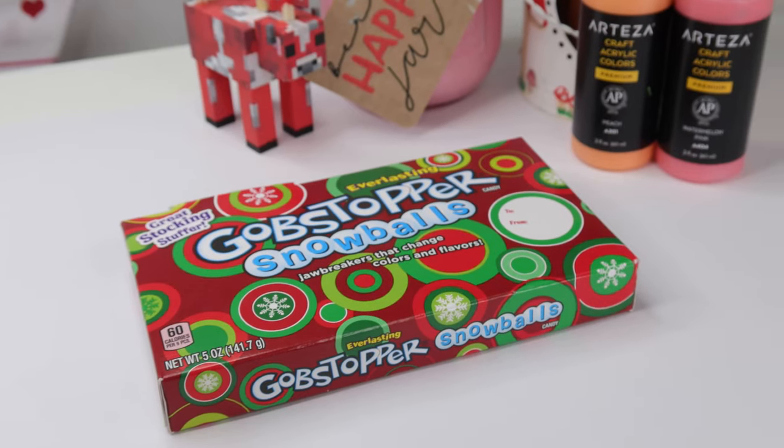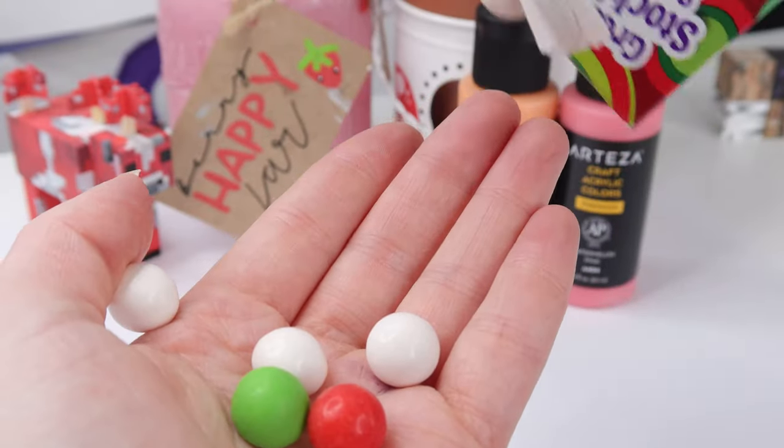So the first one are Gobstopper Snowballs. I think they're technically Christmas, but they're in date until 2022. So these are called Everlasting Gobstopper Snowballs. Let's just open it up. I love that American sweets have this cardboard packaging — we don't have anything like this in the UK; everything comes in plastic bags. They're loose in there, so I'm just going to pour some out.